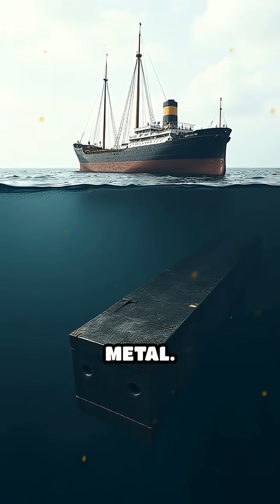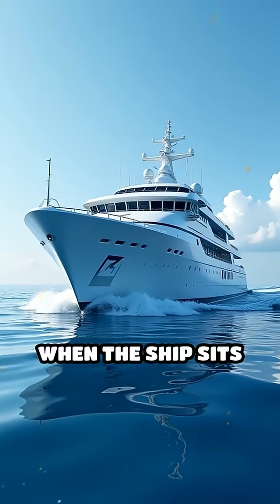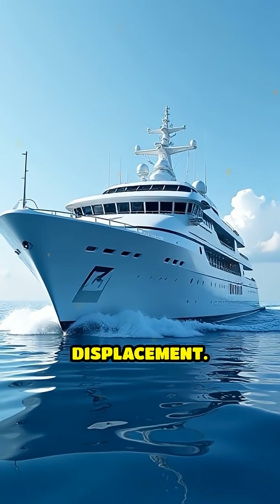But the ship isn't solid metal. It's mostly hollow inside, filled with air and rooms. When the ship sits in the water, it pushes water out of the way. This is called displacement.